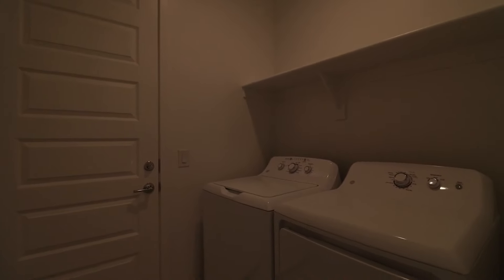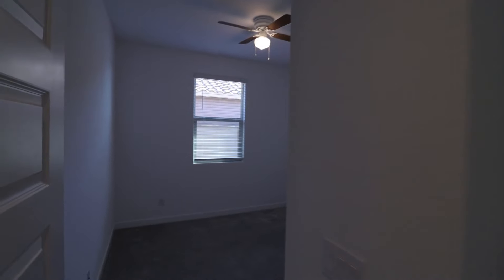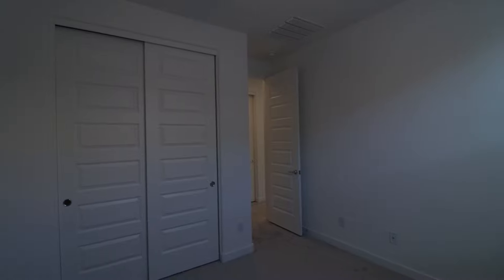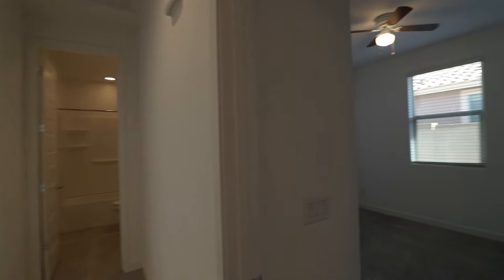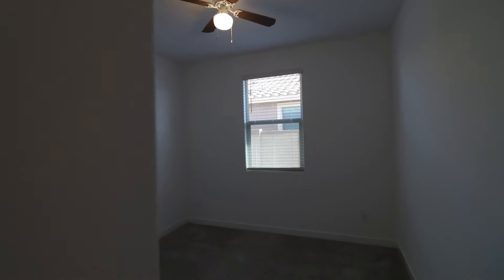Be the first to live in this brand new 3-bedroom, 2-bathroom home. It is conveniently located near 60 and 303 for easy access to shopping, dining and entertainment. This home features luxury tile as well as ample storage, and the nice-sized secondary bedrooms come with ceiling fans to keep you cool and comfortable year-round.